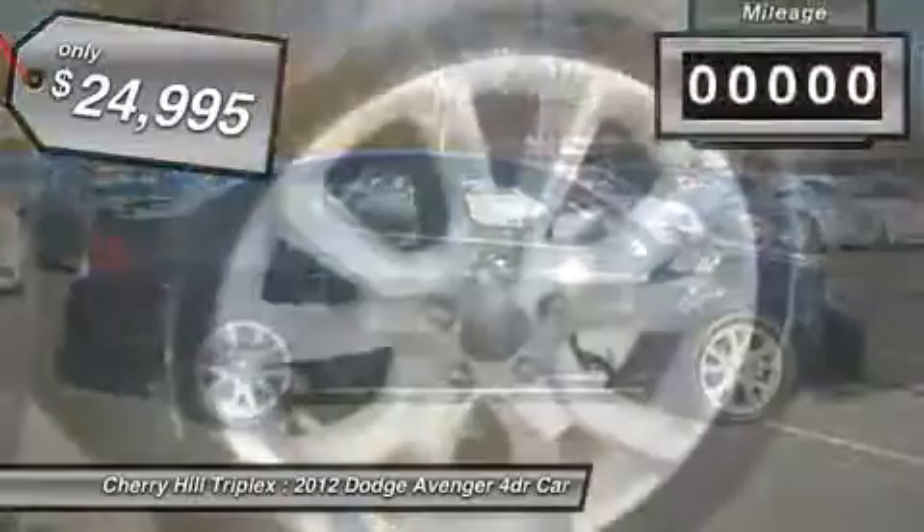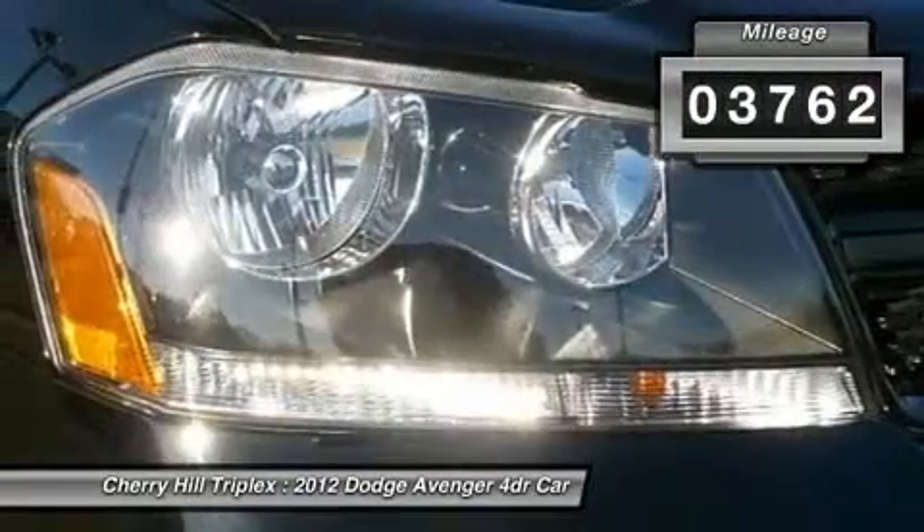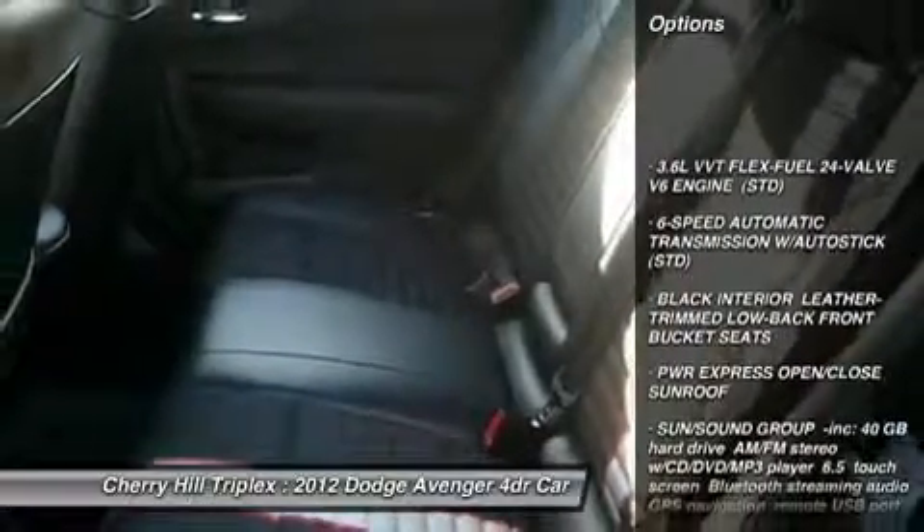This vehicle has less than 4,000 miles. Here are some of this vehicle's great options: steering wheel audio controls and anti-lock braking system.